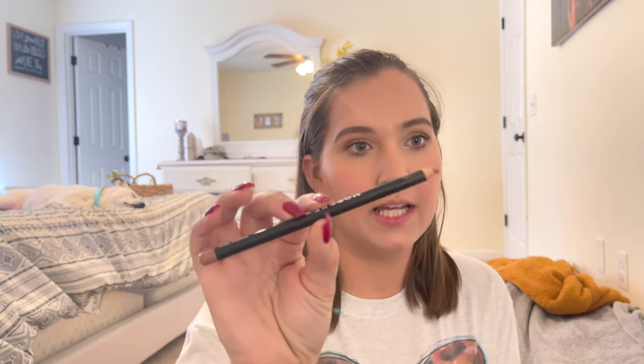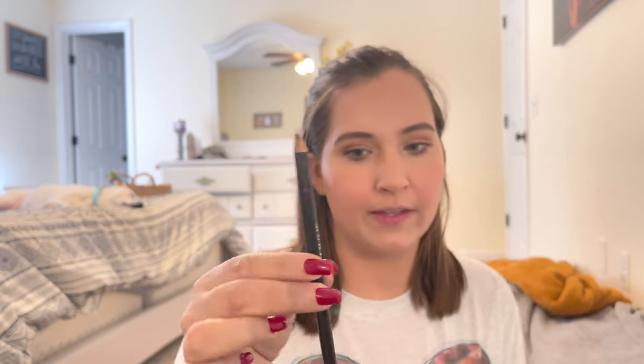The last thing I'm going to do is my lips. I'm going to be using the Morphe Makeup Talk Lip Liner — it's kind of like a nudie pink color. I lost the lid for this, so I have to keep it with my brushes. And then on top of that I'm going to be using the Charlotte Tilbury Pillow Talk Lipstick, also another one of my favorites. And that is my makeup — now we're going to move on to hair.